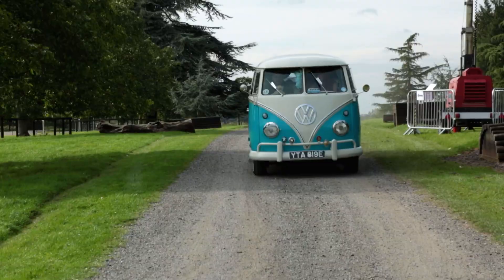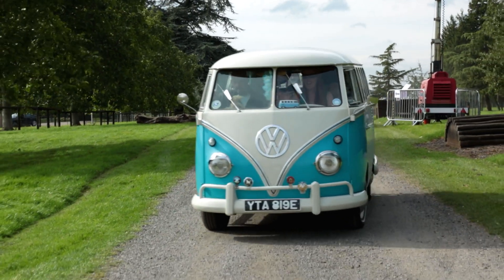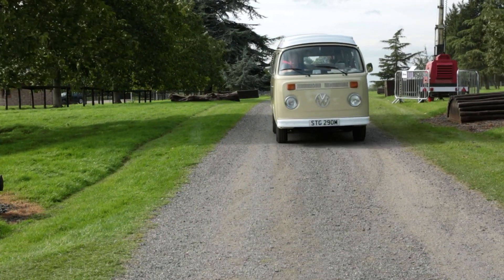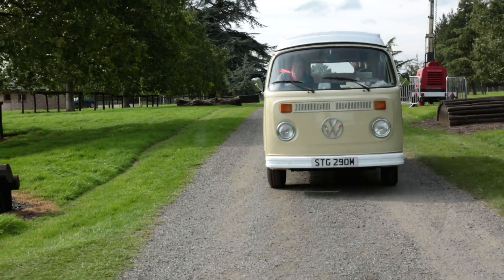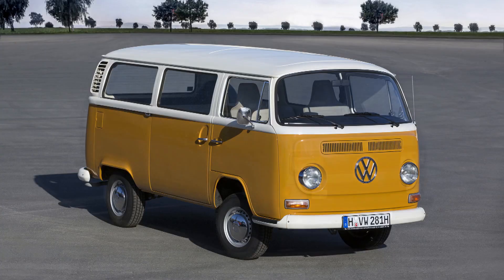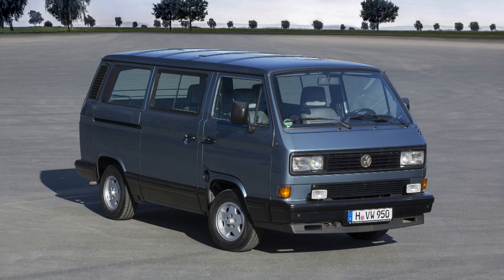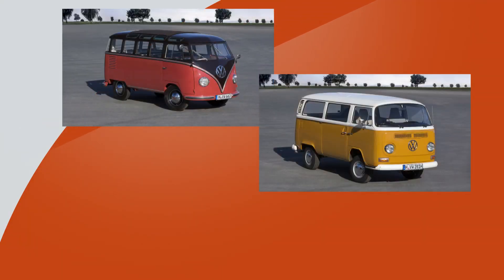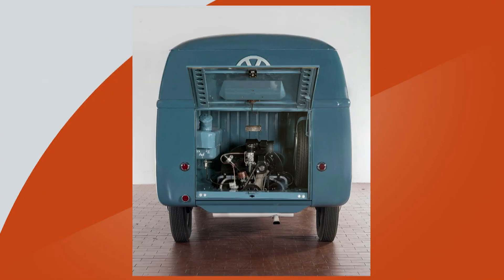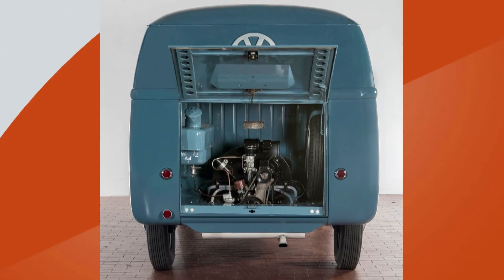The VW Transporter had evolved and improved ever since its launch in 1950. Original splitties had morphed into the more rounded-looking T2 bay windows. Then, controversially at the time, the bays gave way to the hard-edged angular T3s or T25s. While each of these classic generations looked very different, they all had one thing in common: engines in the back, and apart from some of the very late T3s, air-cooled engines at that. But that was about to change.